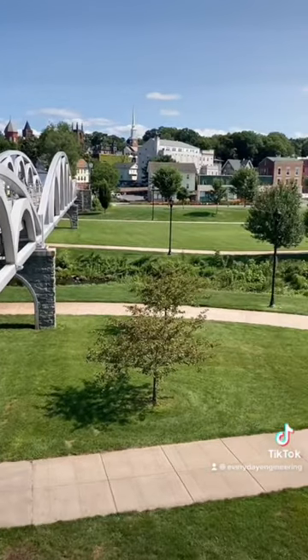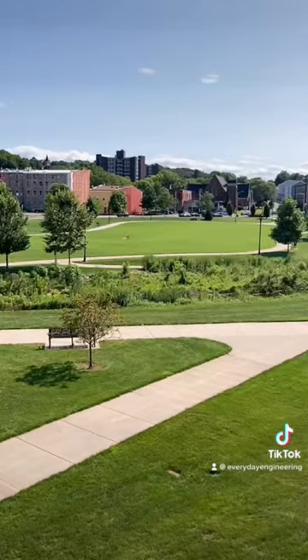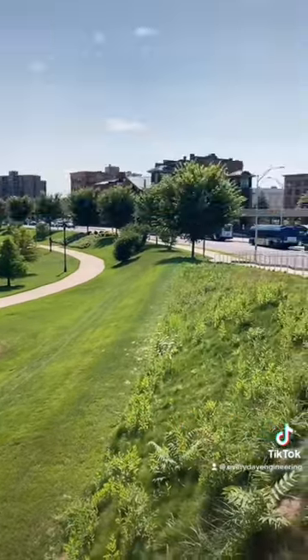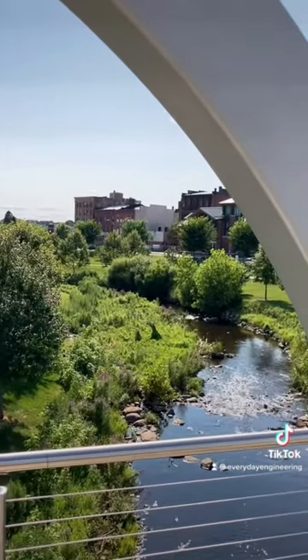Welcome to the Meriden Green in Connecticut. This park, built in 2016, replaced what used to be a large commercial and industrial site with polluted soils. It's located right next to the new train station.